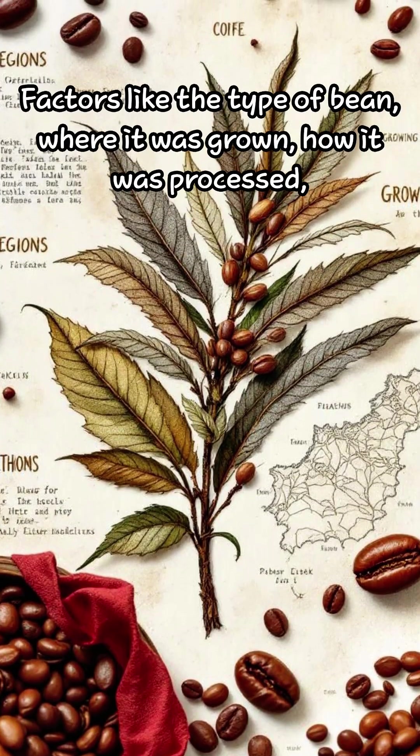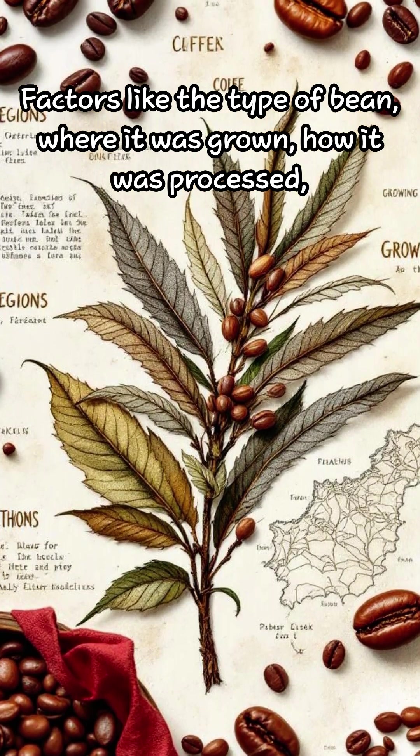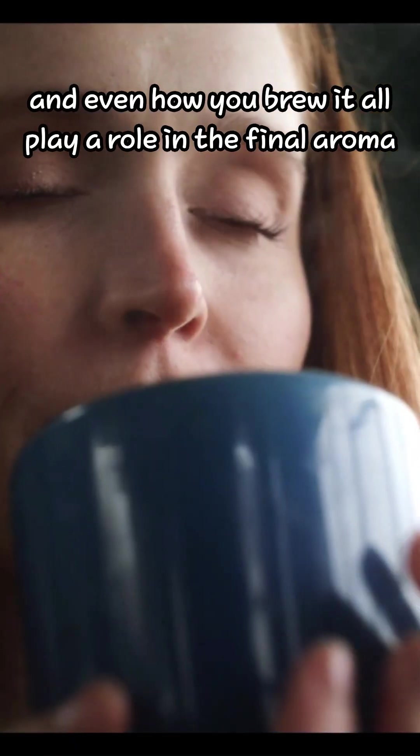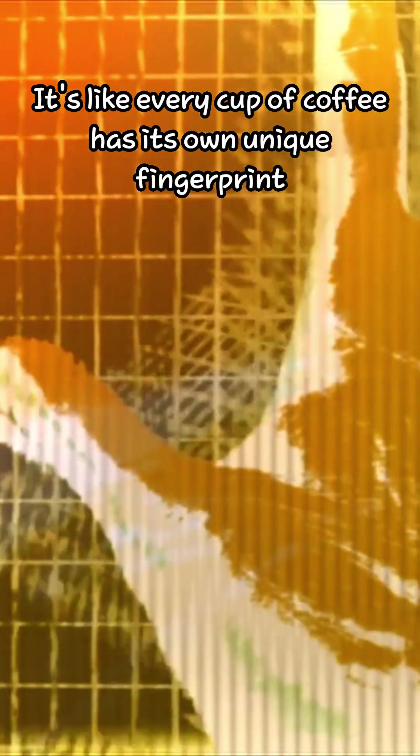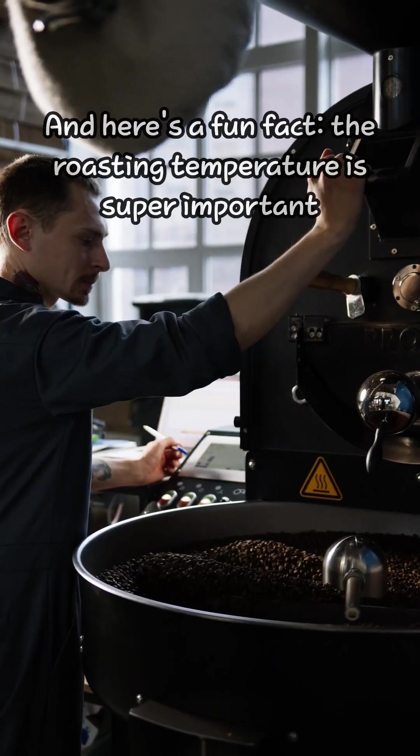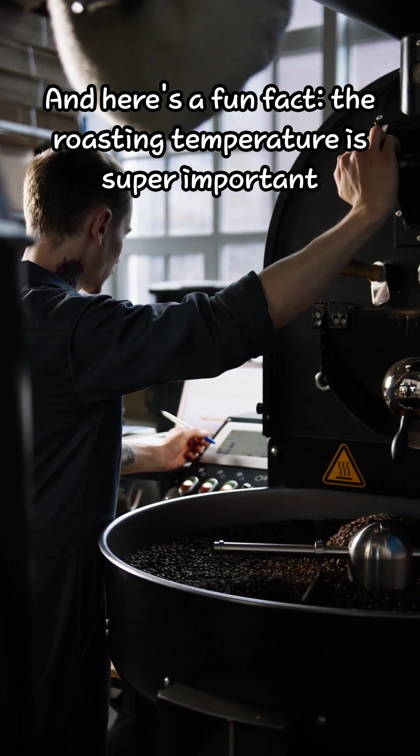Factors like the type of bean, where it was grown, how it was processed, and even how you brew it all play a role in the final aroma. It's like every cup of coffee has its own unique fingerprint.